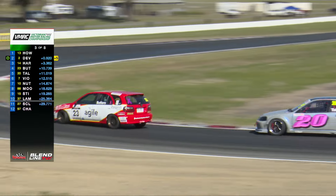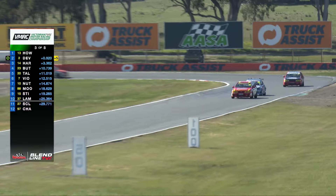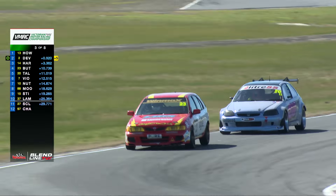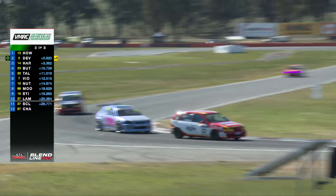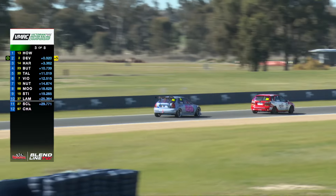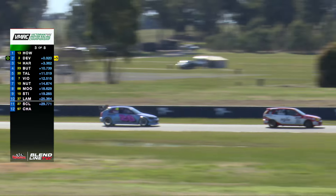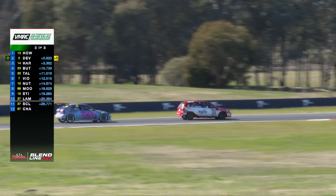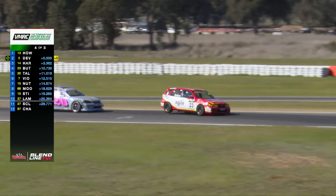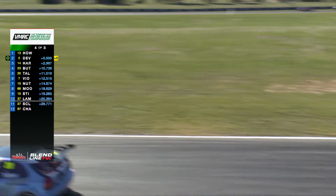Tyres and understeer in front-wheel drives are going to be talking points when the Pitcher Partners Winton 300 comes out in a few hours — that's the headline act at the end of the day, the 300-kilometre endurance race. There'll be a couple of Pulsars in that, a couple of Excels as well. And there's already talk that with these bizarrely gorgeous weather conditions here in the middle of winter, we expect the tyres could be a major talking point in that race.